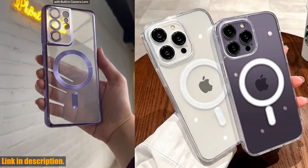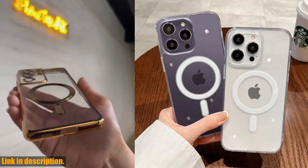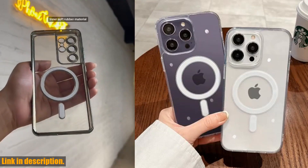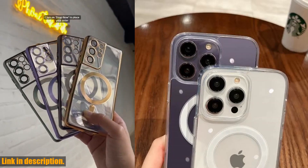I am super excited to introduce you to the luxury wireless charging MagSafe phone case for the latest iPhone models. This is not just your ordinary phone case — this is a game changer in the world of phone accessories.